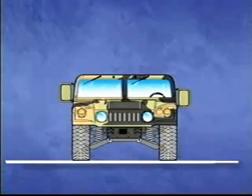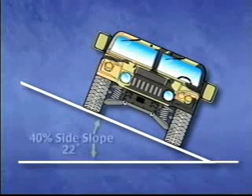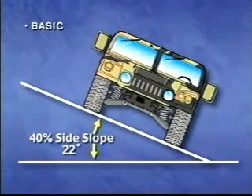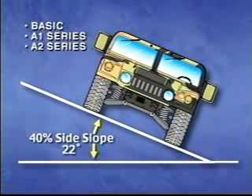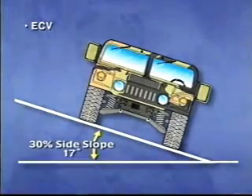Depending on the specific model you are operating and the terrain conditions, the Humvee is designed to traverse a side slope up to a maximum of 40 percent, or about 22 degrees, in the basic, A1, and A2 series, and up to 30 percent, or about 17 degrees, in the ECVs. If you begin to experience wheel hop, you have exceeded the incline maximum limits. Keep in mind, these are maximum limits. If you approach these limits on other than clean, dry, solid surfaces, you compromise the safety of the vehicle and could endanger the occupants.